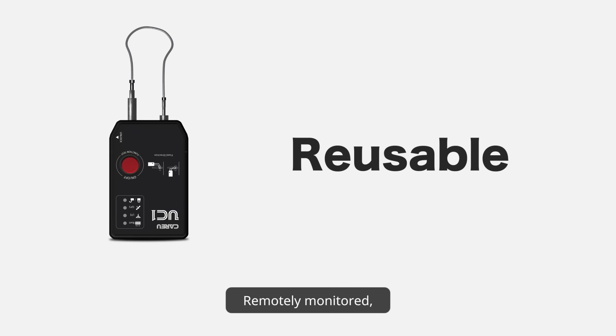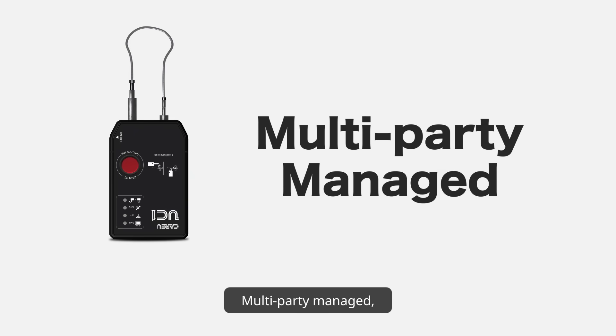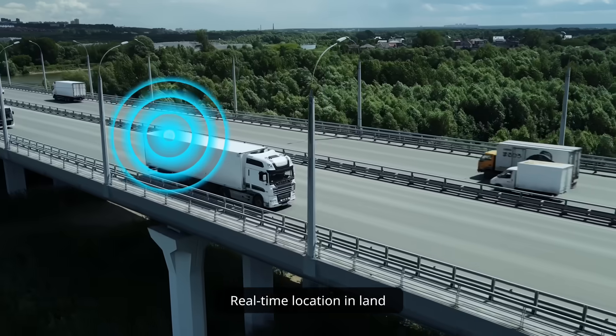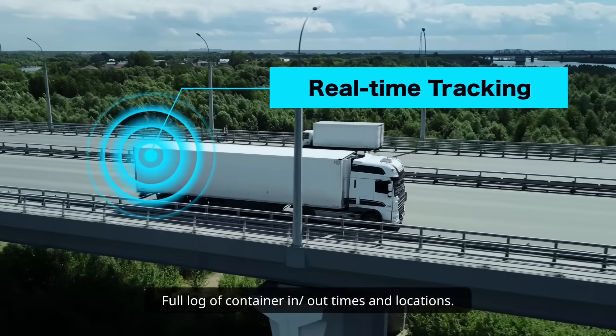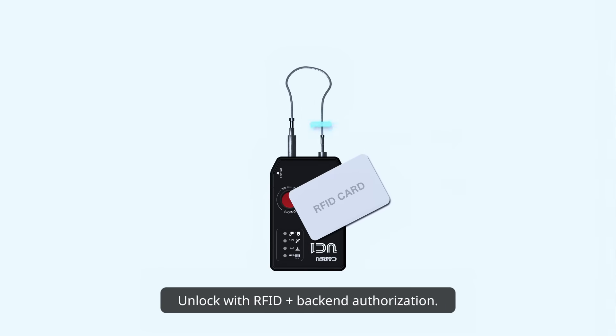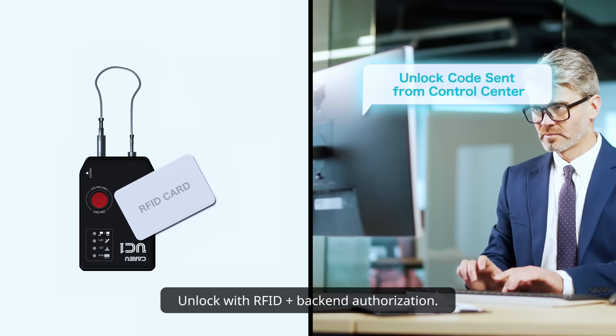UC-1 smart electronic lock. Reusable, remotely monitored, multi-party managed, easy to install, and low cost. Real-time location on land, full log of container in and out times and locations. Unlock with RFID plus back-end authorization.